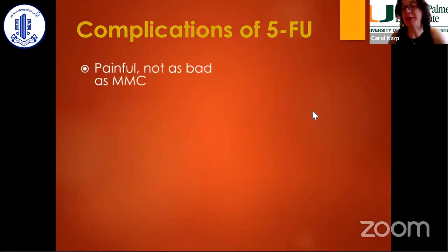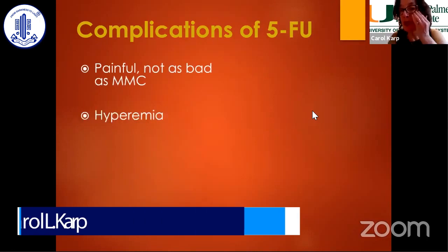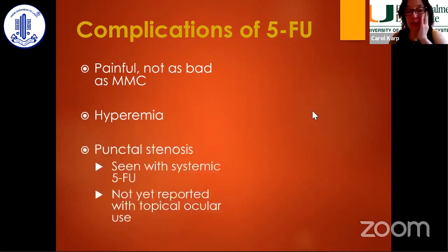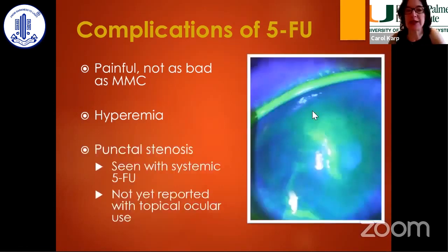Complications of 5-FU are really not as bad as mitomycin. Some patients get a little bit of a red eye. Mostly it affects the lid, so I have them use some Vaseline to the lower eyelid skin to prevent any excoriation, plus steroids and tears as necessary.